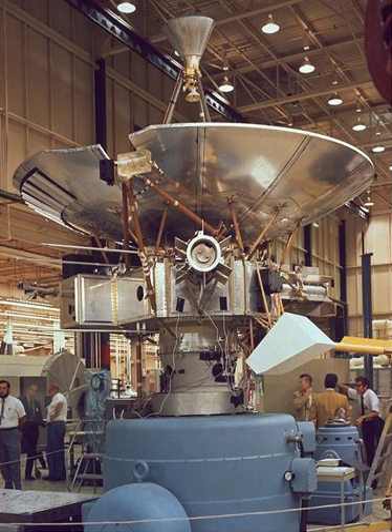Pioneer P-30 (Atlas Able 5A / Pioneer Y) failed to achieve lunar orbit September 25, 1960. Pioneer P-31 (Atlas Able 5B / Pioneer Z) was lost in upper stage failure December 15, 1960. In the Juno 2 Lunar Probes section: Pioneer 3 was a Lunar Flyby that missed the Moon due to launcher failure on December 6, 1958. Pioneer 4 was a Lunar Flyby that achieved Earth escape velocity, launched March 3, 1959.